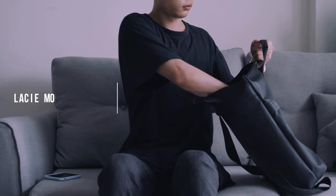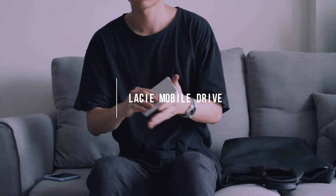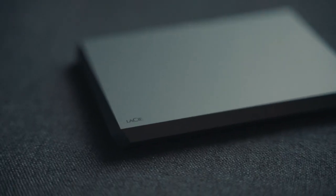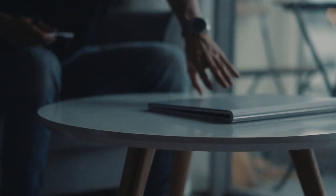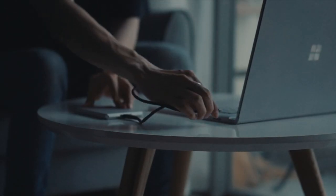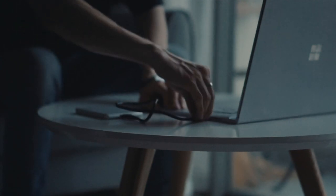Next up is my LaCie mobile drive, which is honestly hands down my favorite SSD if you're looking for portability. I have the 1TB model and it does everything I want it to. Transfer speeds are impressively fast for its form factor, and the design is definitely a big selling point. It fits perfectly in slim bags and keeps the weight down, which is always a huge benefit when traveling around.